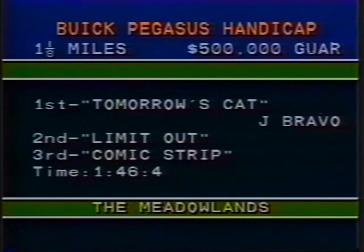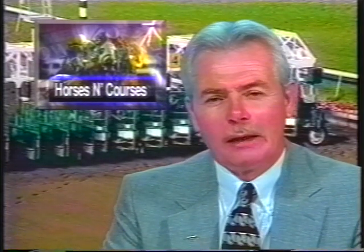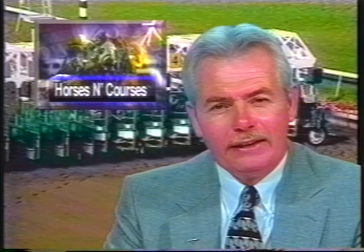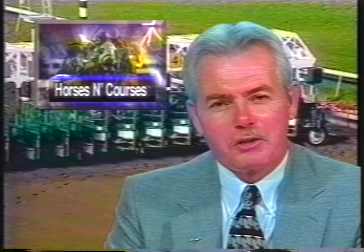Joe Bravo up on Tomorrow's Cat, a son of Storm Cat, pressed the pace early and then just pulled away. Limit Out coming right back for Alan Jerkins after scoring in the Jerome just a week ago — runs on nicely and gets the place spot. Comic Strip hits the board for show money. Tomorrow's Cat wins in 1:46 and 4. Let's take our first break. When we come back, we've got action from the Kentucky Cup races at Turfway this past Saturday, action from Northern California, Fairplex closing out the Pomona meeting, and the Belmont Park action including a crack sprint, the Vosburg. Much more to come.